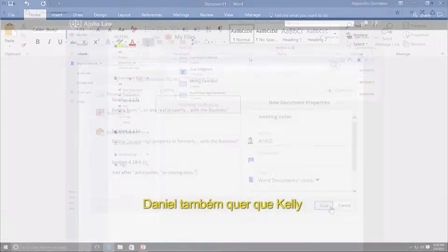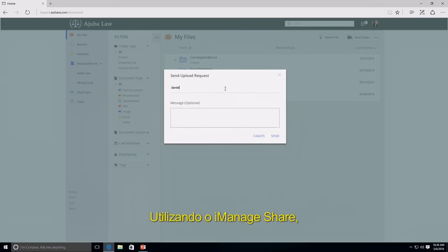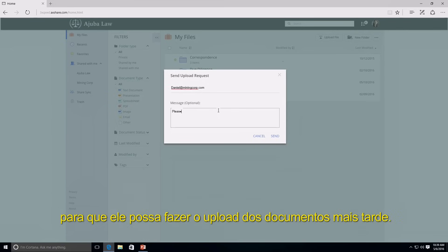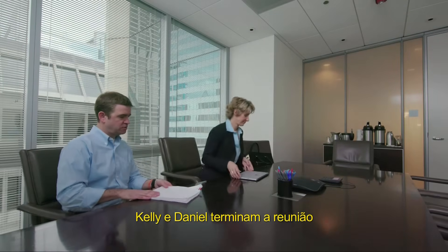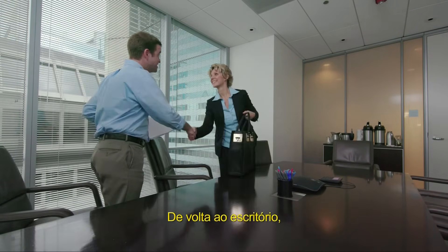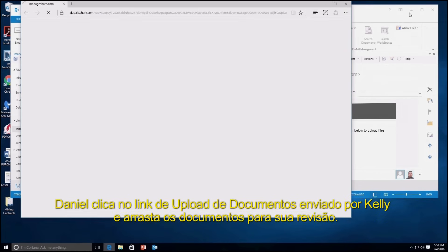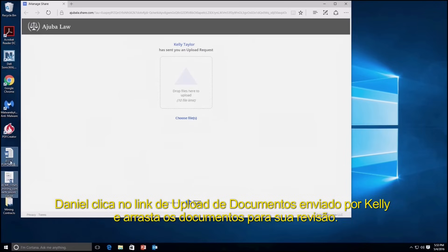Daniel also wants Kelly to review some important contract documents he has. Using iManageShare, Kelly sends Daniel an upload request so he can upload the documents later. Kelly and Daniel conclude their meeting and Kelly heads back to her office. Back in his office, Daniel clicks on the document upload link sent by Kelly and uploads the mining documents for her review.